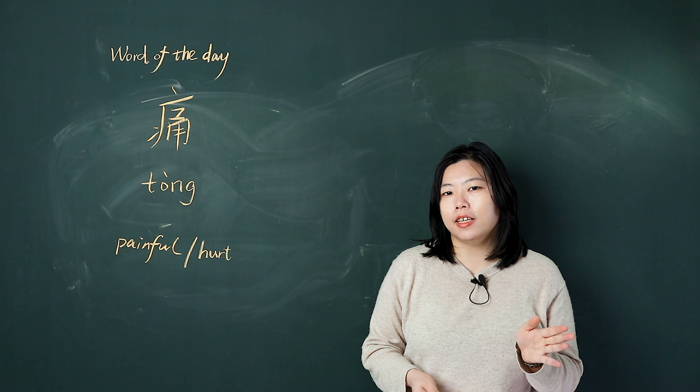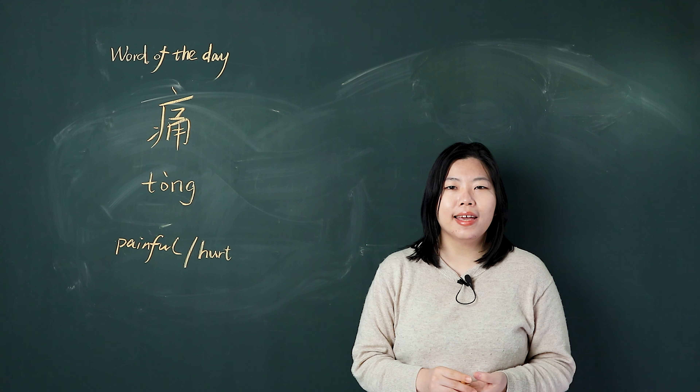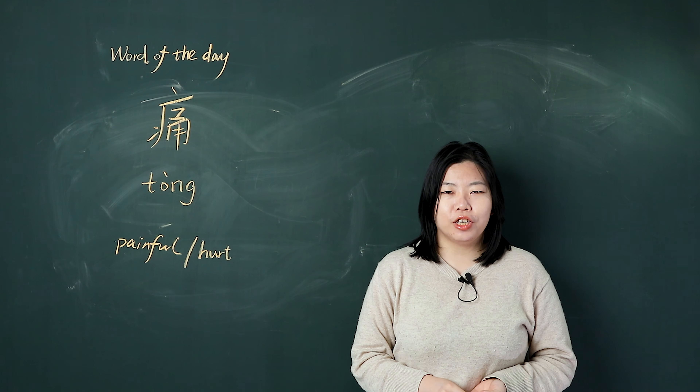Hello, I'm Sunny. The word of today is 痛. In this video, I will teach you how to pronounce it, how to write it, and how to use it.